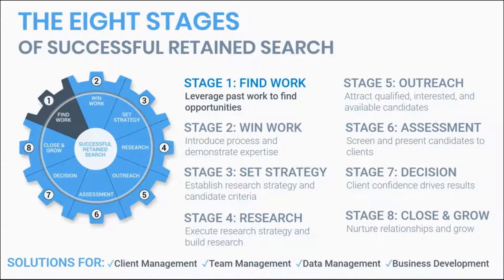As we said in the introduction, we think there are eight stages to a successful search practice. This is the first: finding work — leveraging your past work to find new opportunities.